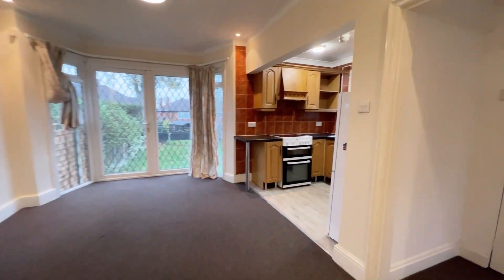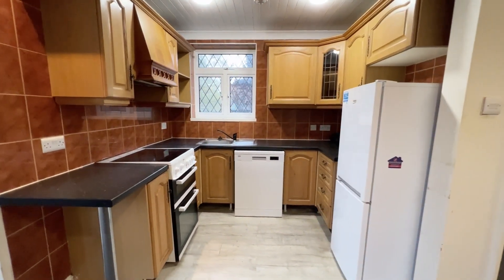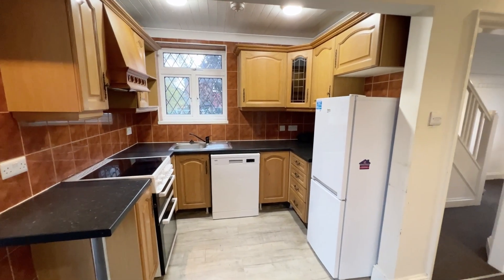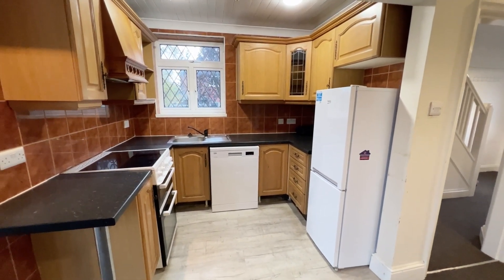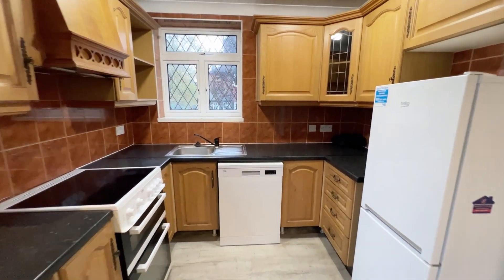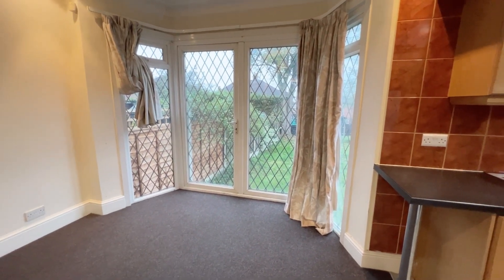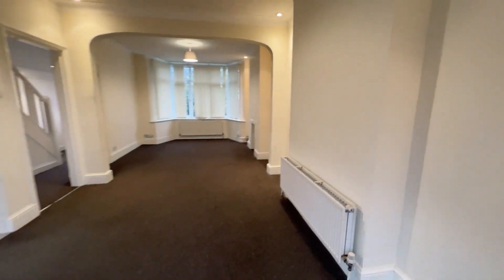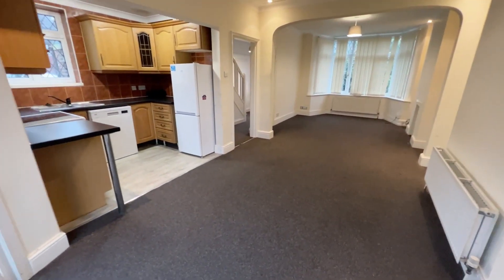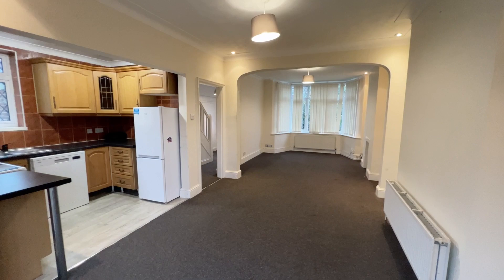A nice functional kitchen just here on the right hand side. Space for a cooker, space for a dishwasher, and space for a fridge freezer. It's a nice functional kitchen just there. I'm sure you'll agree there's plenty of good living accommodation here.